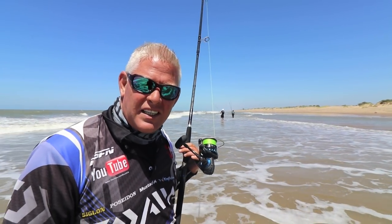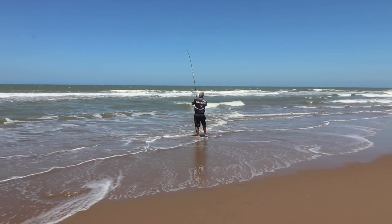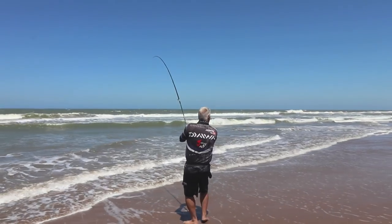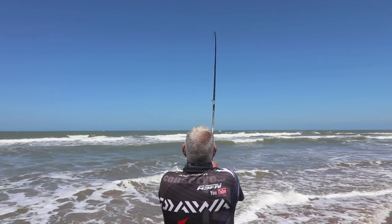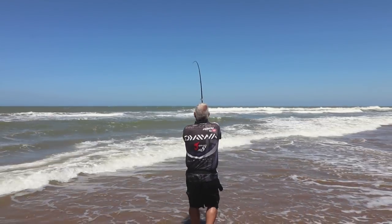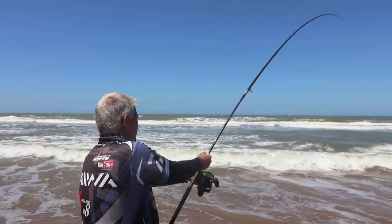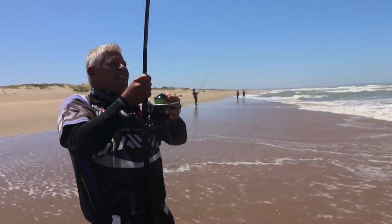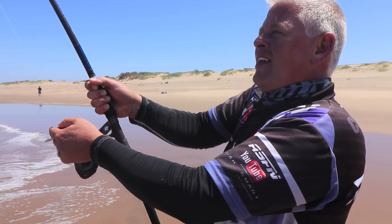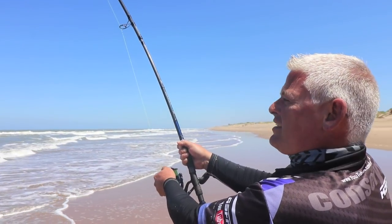I've got a diamond on this 12 foot 6 — what I've been waiting for! I might have bitten off a bit more than I can chew, but let's see what we can do.